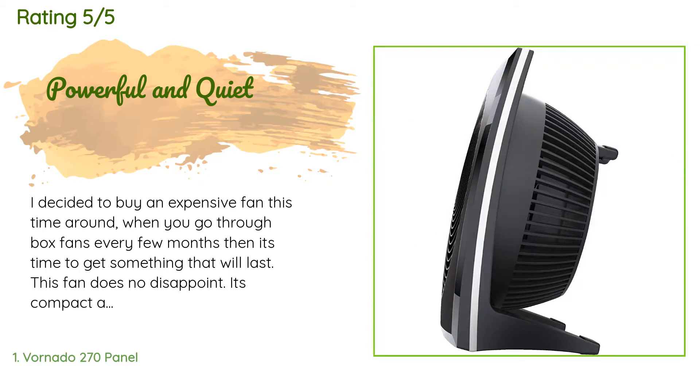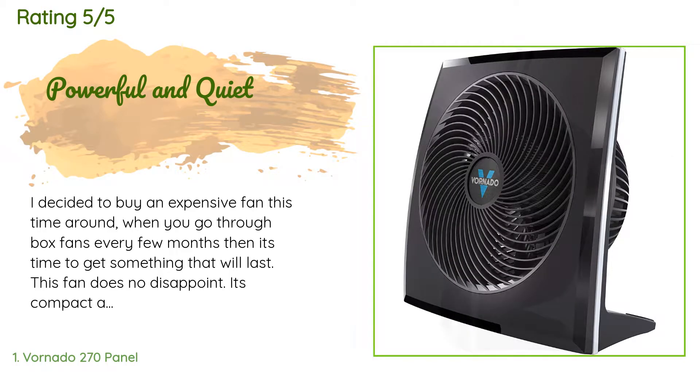This fan does not disappoint. It's compact and has a very sturdy base. I used to have my fan sitting on a chair every night just to feel the wind, but this one I can put right on the floor and you can feel it everywhere. It's very powerful and circulates the air wonderfully. It's also very quiet, which wasn't a requirement because I kind of like the noise at night.